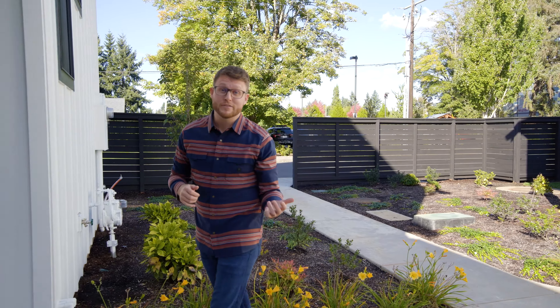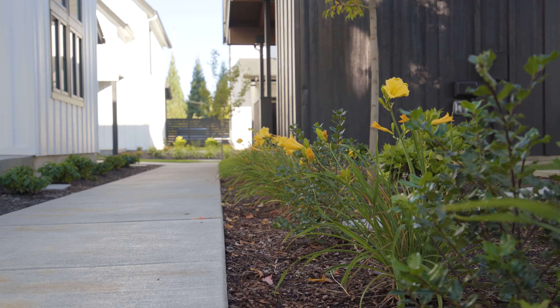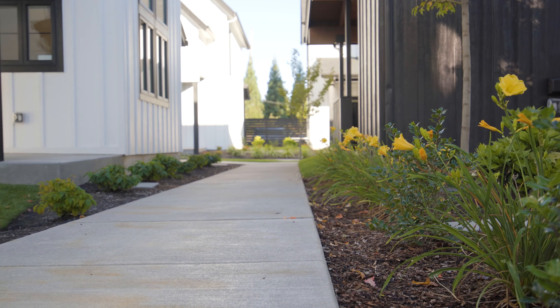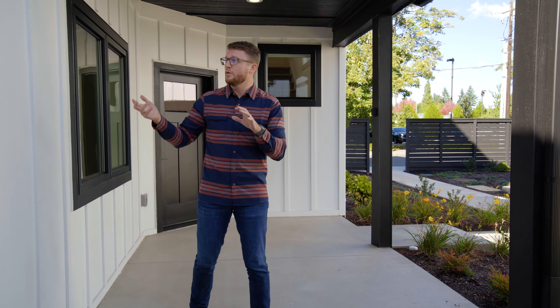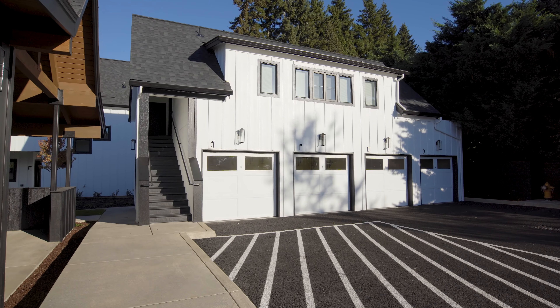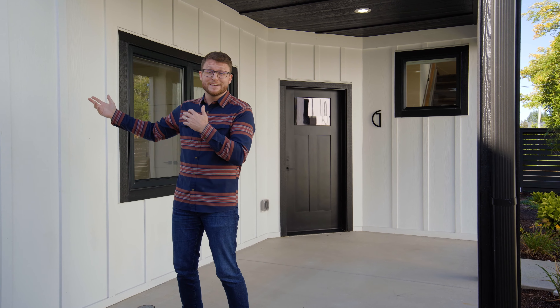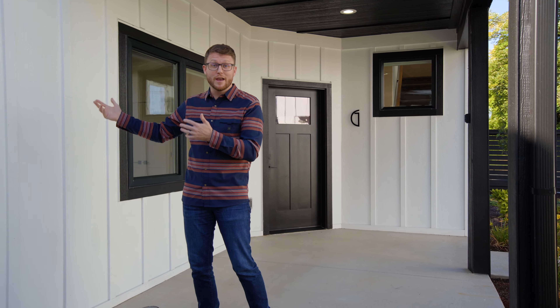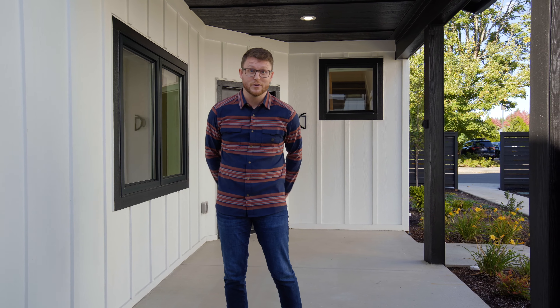Everything about this community has been thoughtfully designed, from the landscaping and the trails to even the construction of the homes. You'll notice these beautiful modern farmhouse exteriors, and the builder put in James Hardie plank siding, which is virtually indestructible. This is just one example of how the builder didn't cut any corners or spare any expense in building the best possible homes in this community.